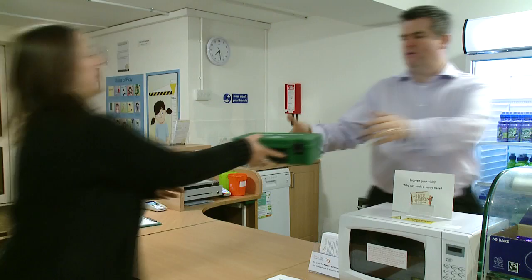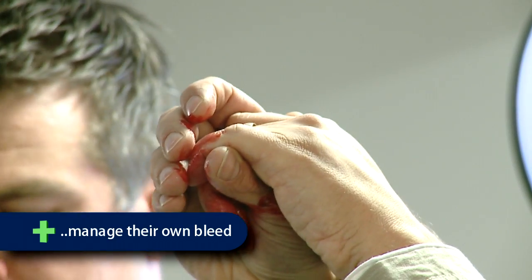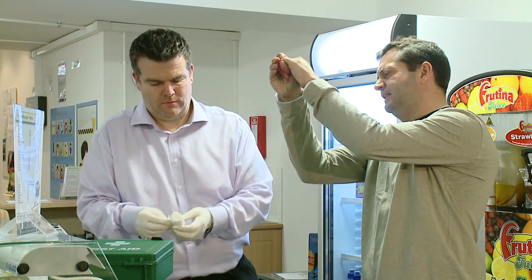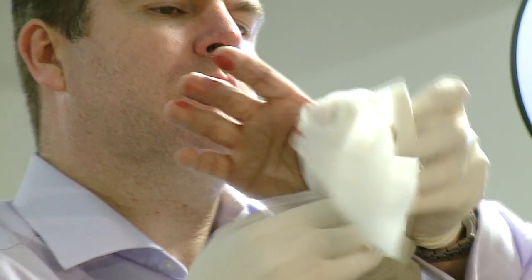Whilst we shout for help and ask for a first aid box, we can ask the casualty to manage their own bleed, as they cannot cross-contaminate themselves. Remember, the primary treatment of bleeding is pressure and elevation. Then, with your gloves on, treat the bleed.